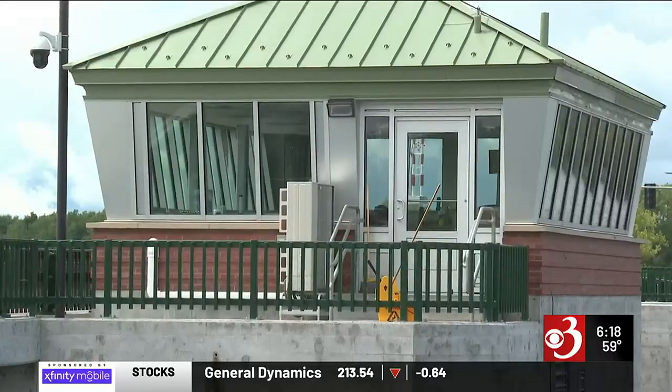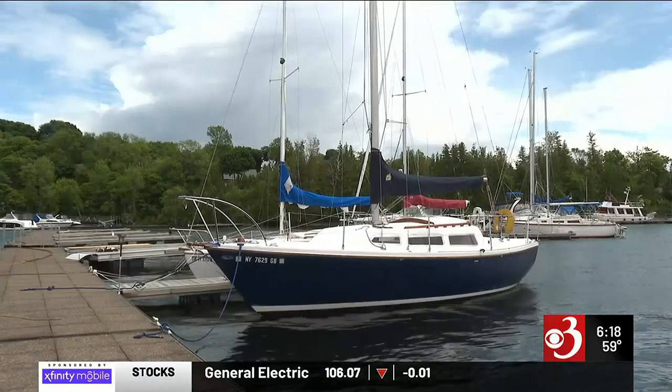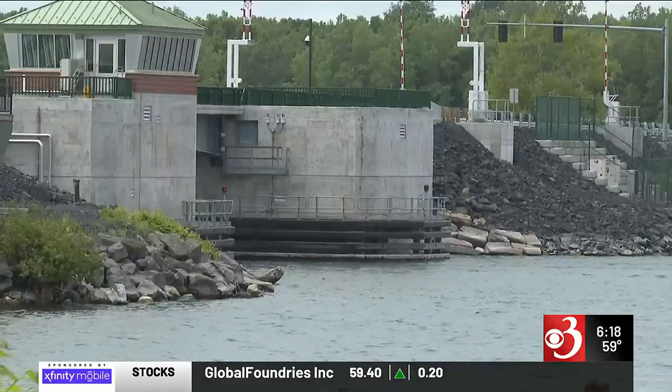The bridge is available to go up and down twice an hour from 8 a.m. to 8 p.m. each day when boats are waiting. They expect this bridge to last a century with normal upkeep. Reporting in Grand Isle, Catherine Huntley, Channel 3 News.